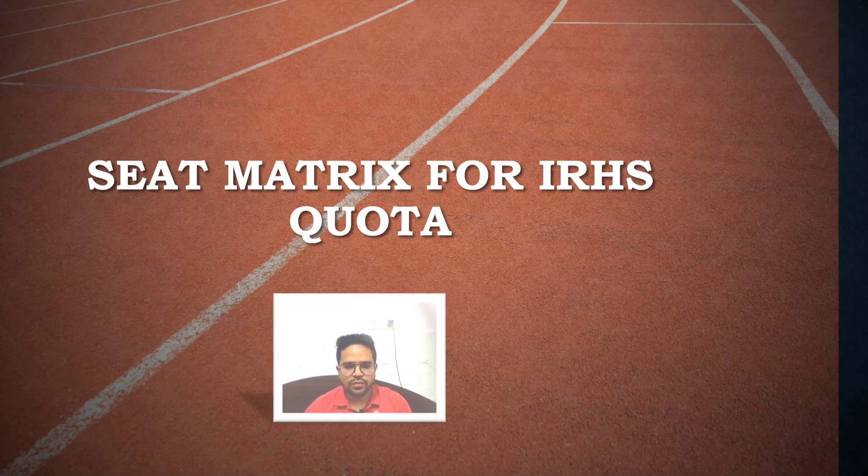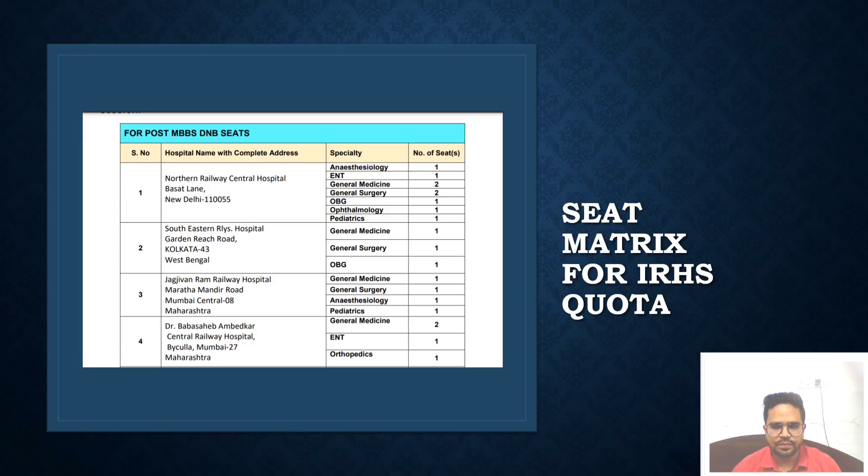In the next few slides, we're going to see the seat metrics for the IRHS quota. You can see the Northern Railway Central Hospital with its available seats while going through this video. I'm dictating the name of the hospitals and you can see the number of seats — for example, General Medicine has one seat in the case of Southeastern Railway Kolkata, Jagdramanam Hospital, and Northern Railway, with various seats across different branches.